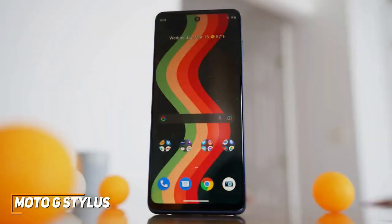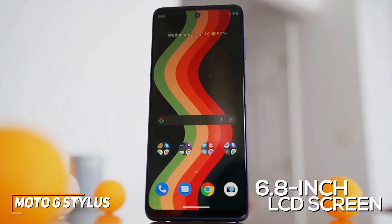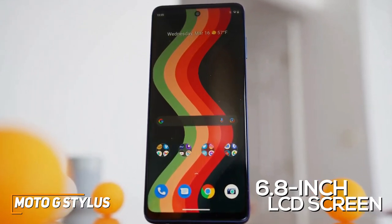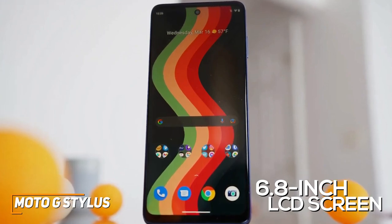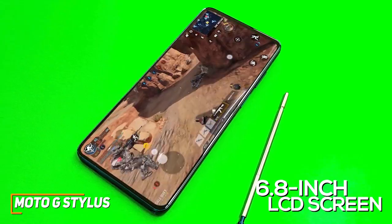You get a massive 6.8-inch LCD screen that provides ample space for scrolling your feed or streaming media. It features a 2460x1080 resolution with good colors, decent peak brightness, and a 90Hz refresh rate for smoother scrolling and mobile gaming.